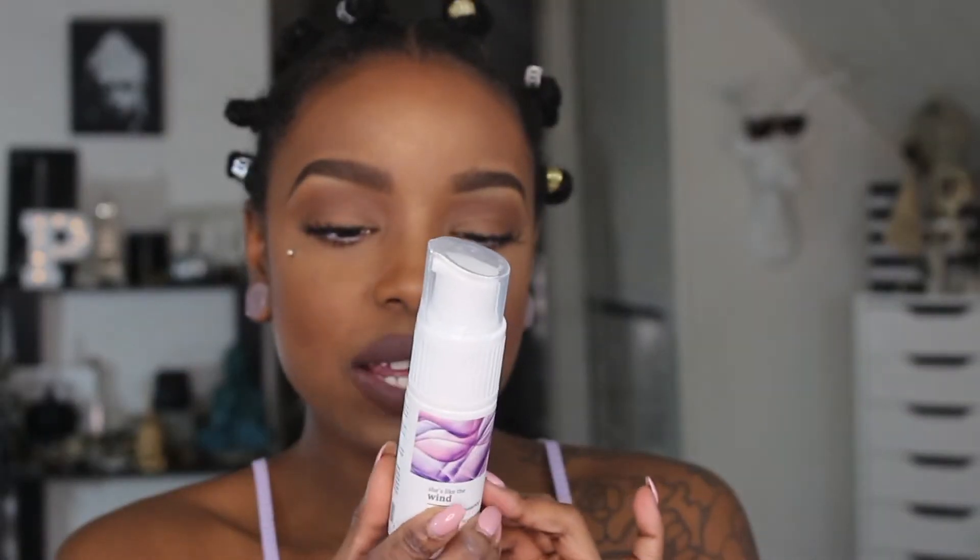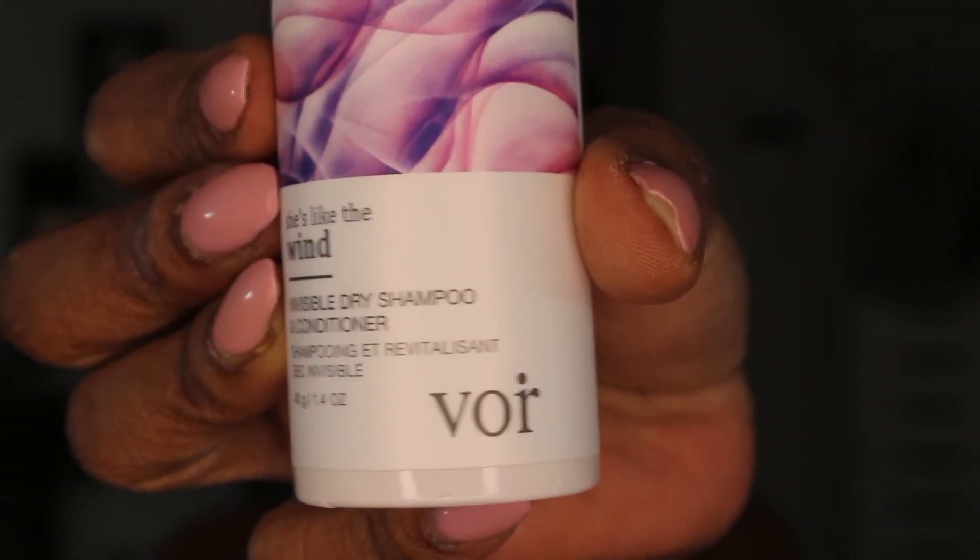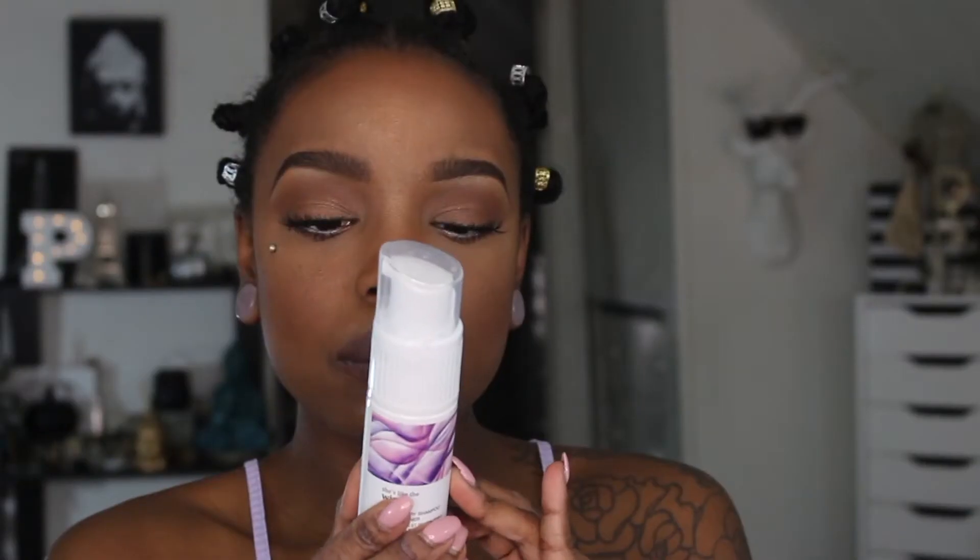The last thing I got was She's Like the Wind, which is the invisible dry shampoo and conditioner. It says: 'In the winds of change, we find our true direction.' Infused with conditioning wild berry extract and nutrient-rich shakuda plum, this oil-absorbing micro powder leaves hair feeling refreshed and volumized between washes.